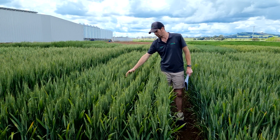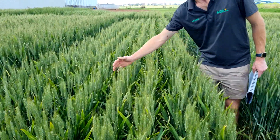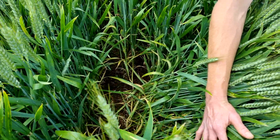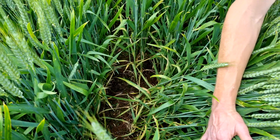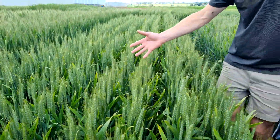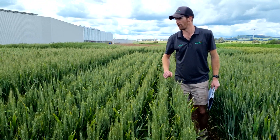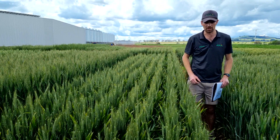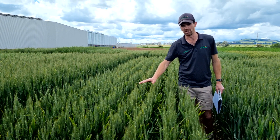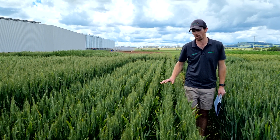We've been pleased with how it's looked this season in a high pressure year. If we peel the canopy and have a look, it has taken some septoria pressure early but really held up well from a stripe rust perspective. And as you can see, we're sitting here at the 7th of November and it is flowering, as is a Croc over here and Big Red. So it's a maturity group with yields capable of beating those long season red wheats.